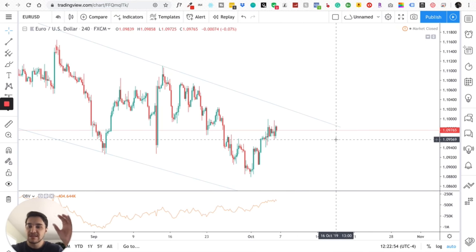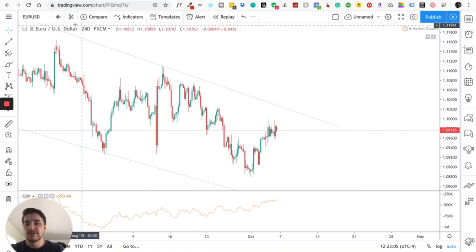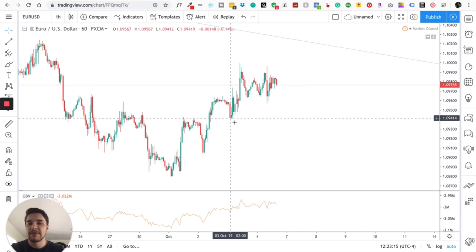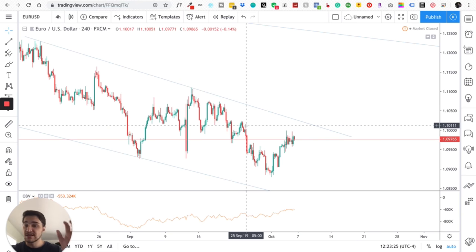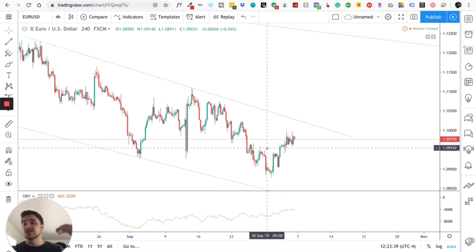EURUSD has basically almost touched the top of this channel — that's confirmation number one. We're at the top of a channel. Confirmation number two: we see this reversal pattern — two wicks right next to each other, forming the letter W or the letter M depending on the time frame. On the one-hour time frame we formed a letter W: up, down, up, down, up. You could also argue it's an M starting from the other direction. So that's confirmation number two.